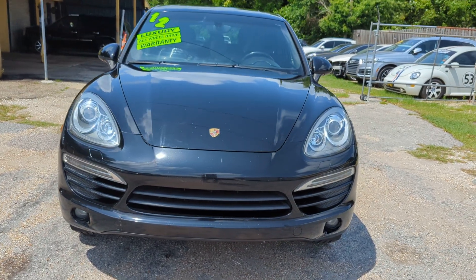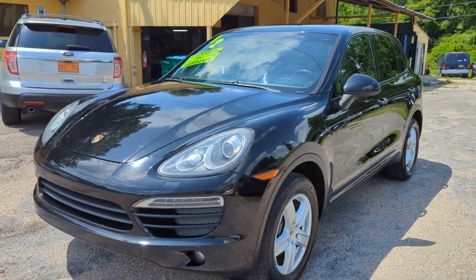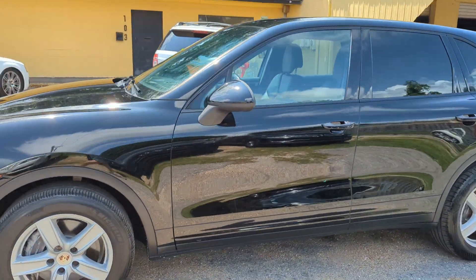Hey everybody, thanks for checking out our video. Today here at the AutoConnect we have a 2012 Porsche Cayenne with 113,000 miles — just serviced it.